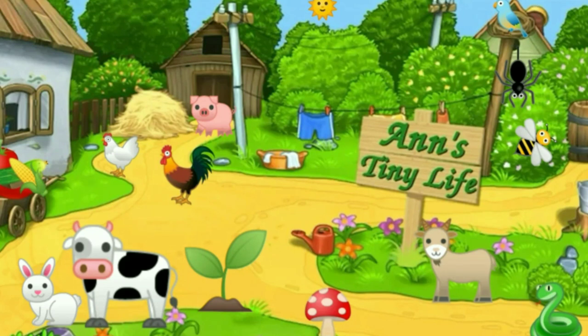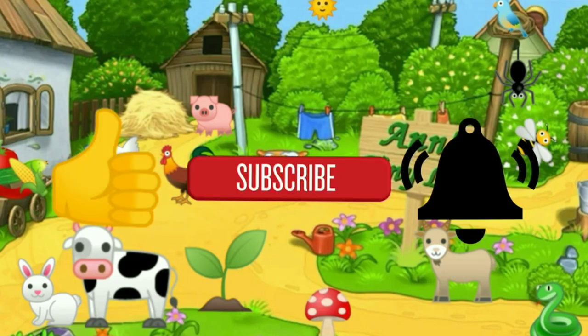Thanks for watching everybody - I hope you enjoyed the video. Make sure you like, subscribe, hit the bell, and y'all have a good one.